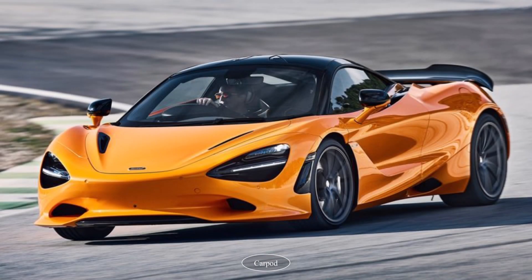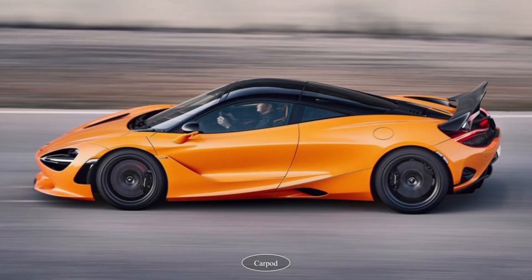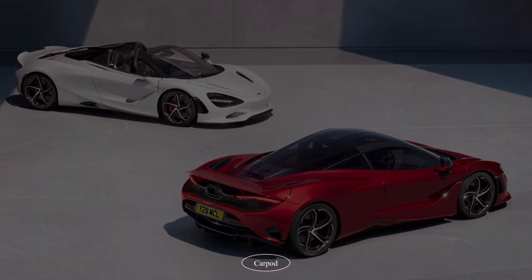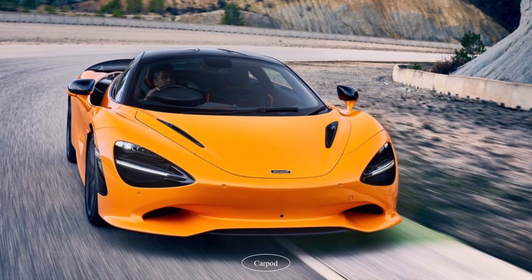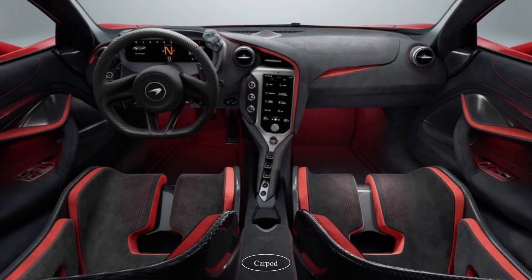Now let's talk about what really makes the McLaren 750S 2024 special — the engine. Under the hood you'll find a twin-turbocharged V8 engine that produces a whopping 750 horsepower, hence the name 750S. This powertrain can propel the car from 0 to 60 miles per hour in just 2.5 seconds and reach a top speed of 220 miles per hour.